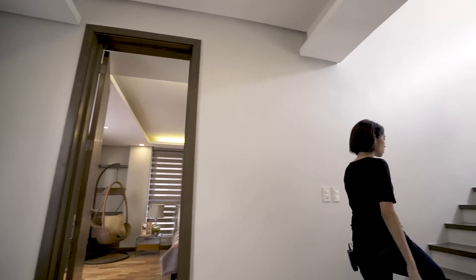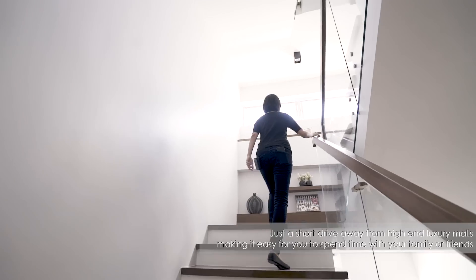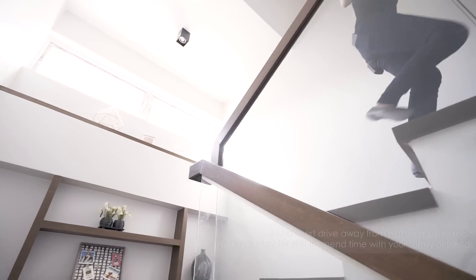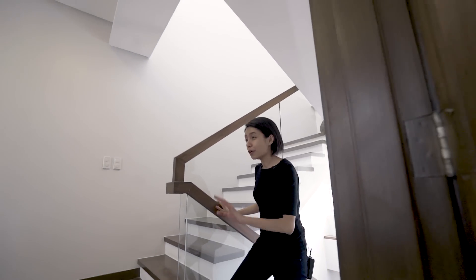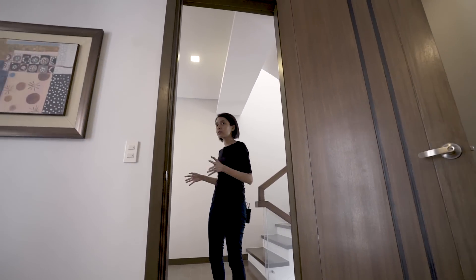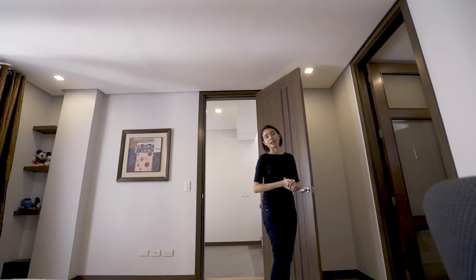Let's head up to the third floor. All three bedrooms are near identical except for the master bedroom. So the third floor is essentially the same — two huge rooms with their own walk-in closets and toilet and baths. I'm gonna show you something else.